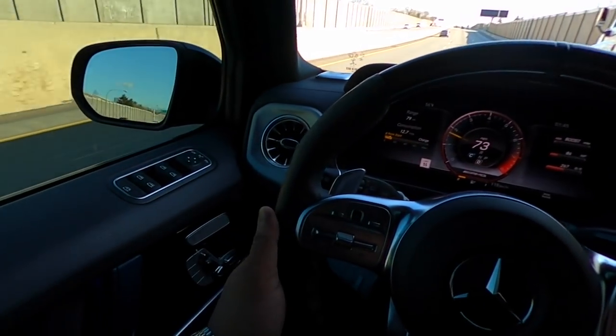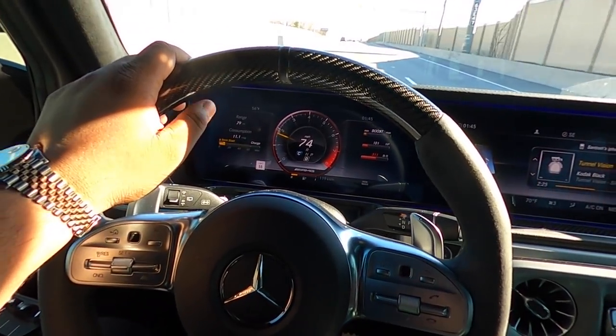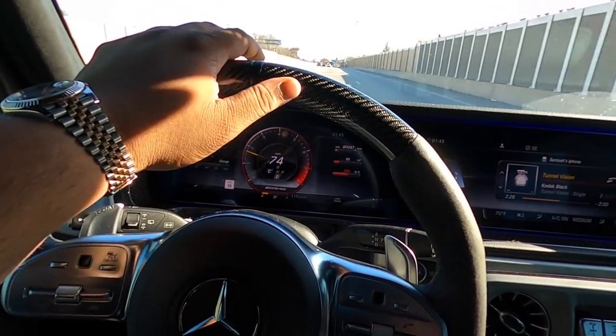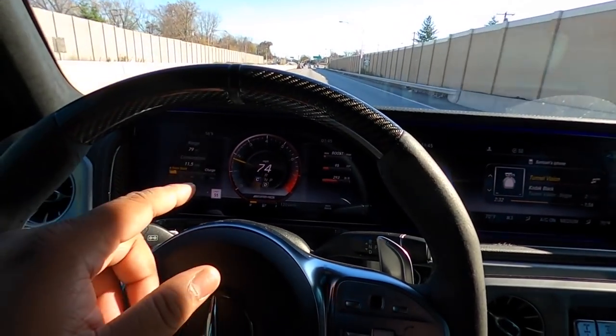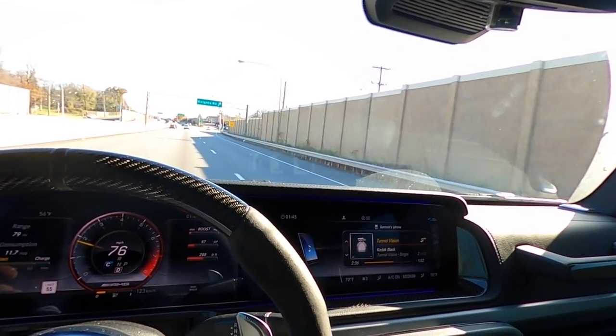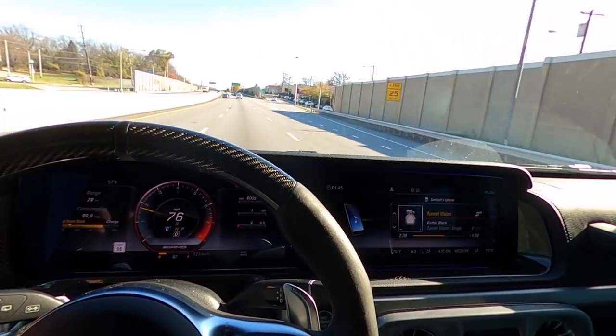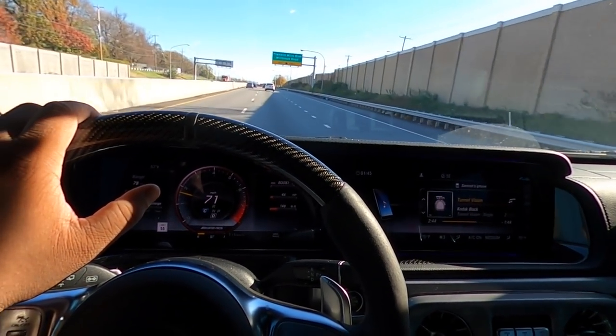Right off the bat, the interior is just phenomenal. We've done the review on the G350 which is pretty similar, but in the G63 this whole screen is standard, where in the G350 the digital dash is actually an option. The sunroof is an option in the G350 as well, but in the G63 you get a lot of standard features right off the bat.